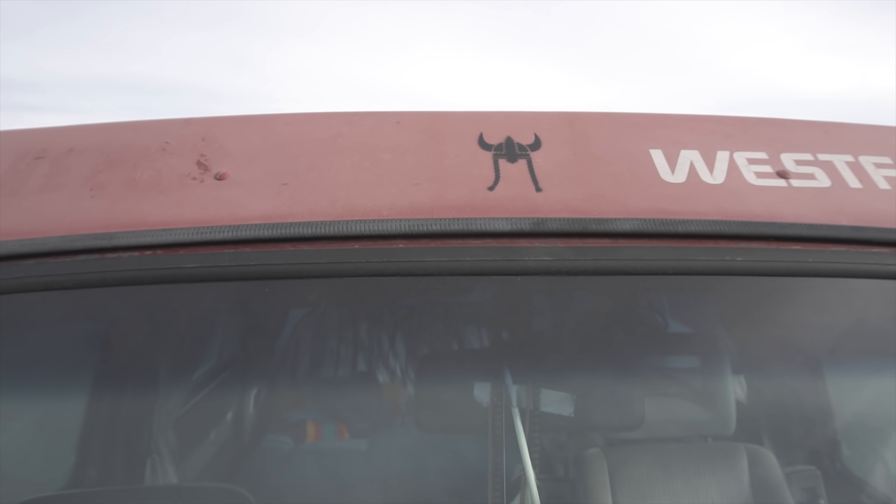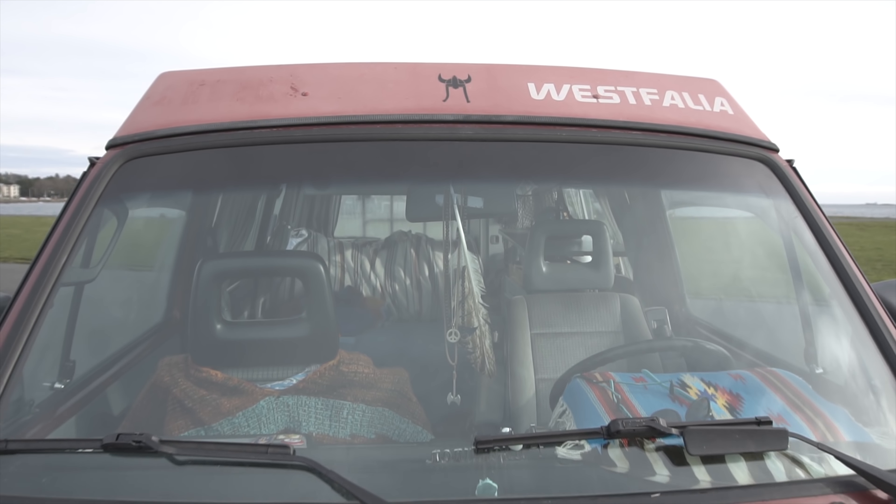I chose a Westphalia over other camper vans because I really like the overall aesthetic and the cool factor, plus it's a good investment — prices either stabilize or go up.